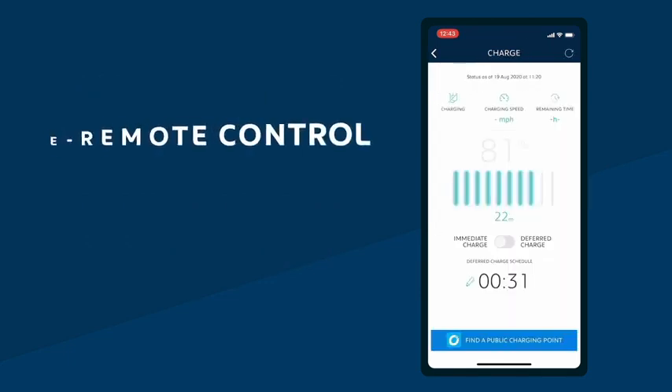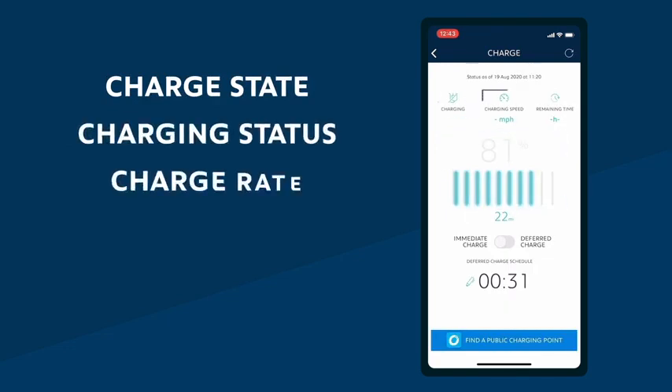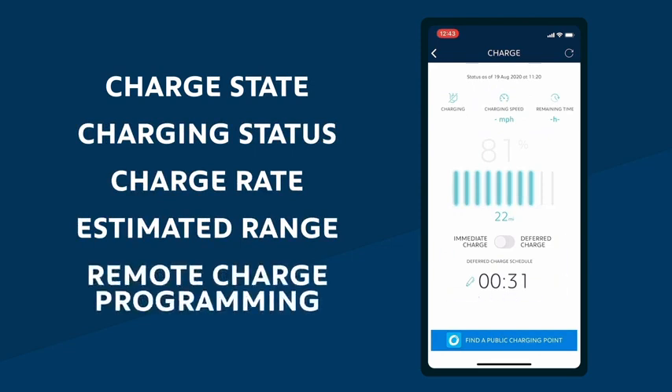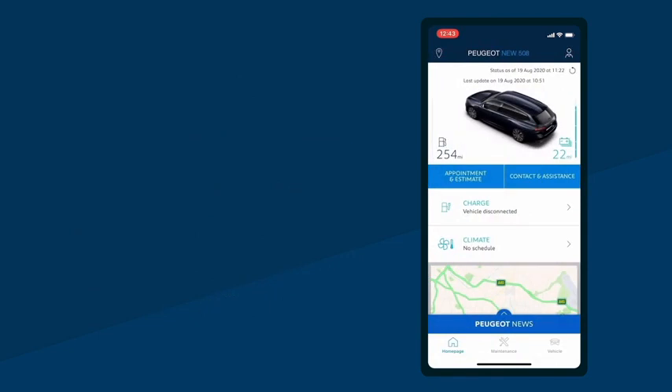This function allows you to view charge state, charging status, charge rate and estimated range, as well as remote starting and programming of your charge in order to benefit from the best charging tariffs. To set the time you wish your full electric or plug-in hybrid Peugeot to begin charging, head to the charge section within the app.